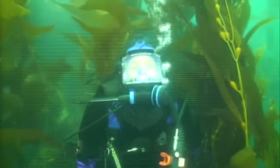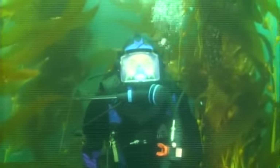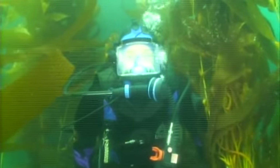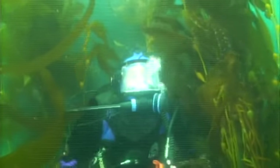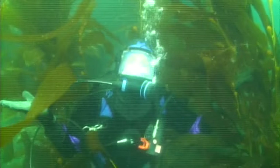The kelp forest is a very important habitat for the world's oceans, second only to coral reefs in the amount of sea life contained within it. Be sure to come visit the kelp forest for yourself sometime! We'll see you next time!